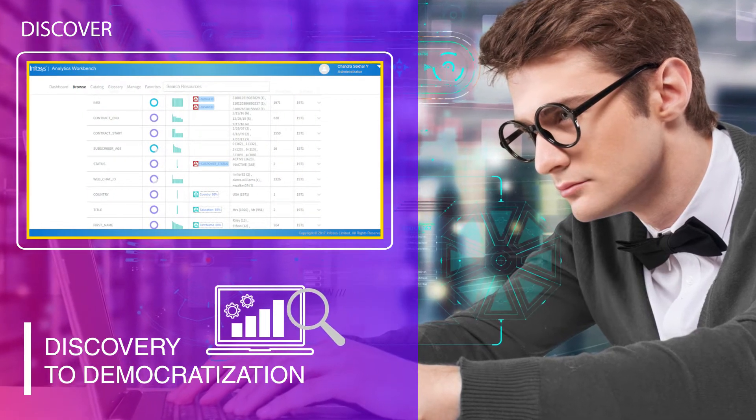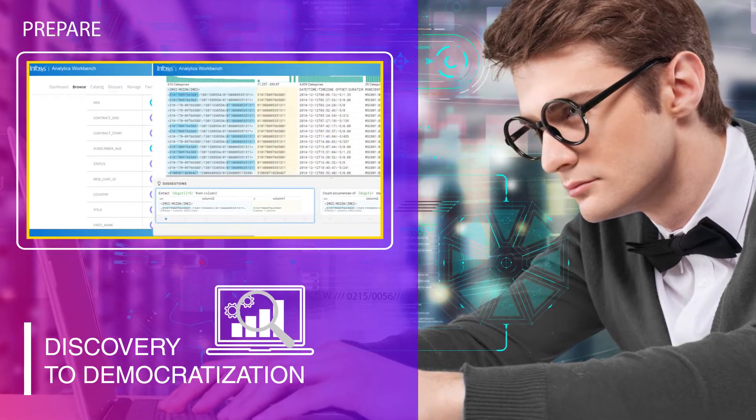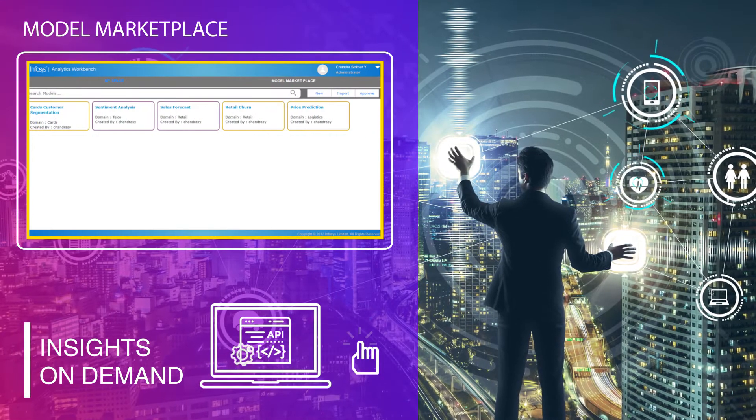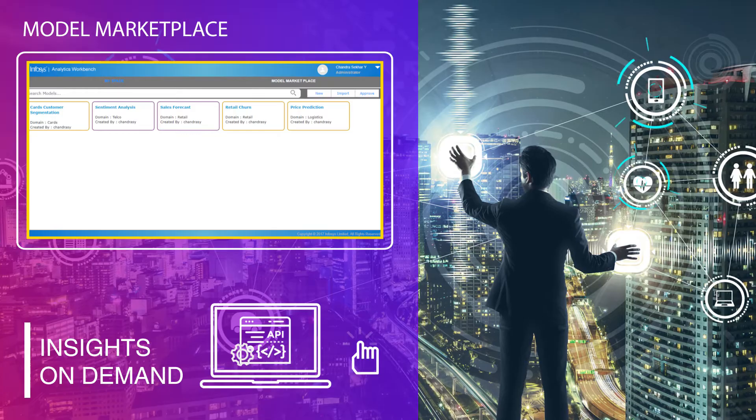So if you are a data scientist, you can imagine your entire analytics cycle from discovery to democratization on a single platform. And if you are a business user, you can consume the insights on demand in a fully self-service mode.